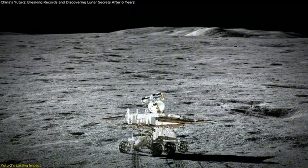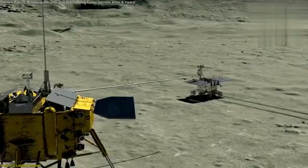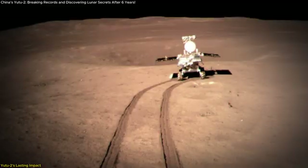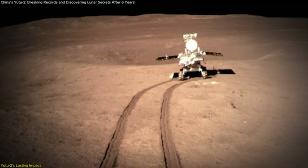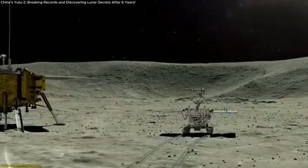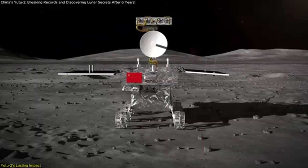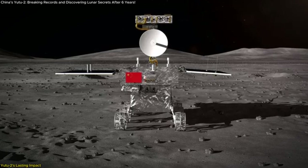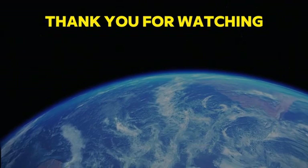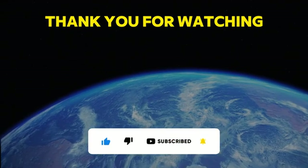As we've explored today, the Yutu-2 rover is a testament to both engineering excellence and the power of perseverance in space exploration. Initially designed to last just three months, this incredible rover has been operating for nearly six years, sending back invaluable data that has deepened our understanding of the Moon's far side. From its incredible longevity to the new images it continues to send back, Yutu-2 is a shining example of what's possible when we push the boundaries of exploration. Thank you for watching — if you enjoyed this video, don't forget to like, share, and subscribe for more updates on space exploration and scientific discoveries.